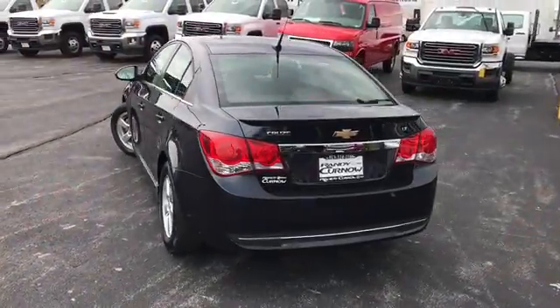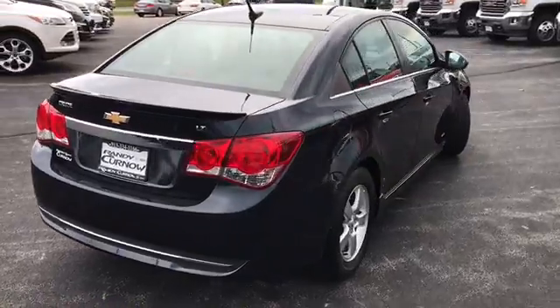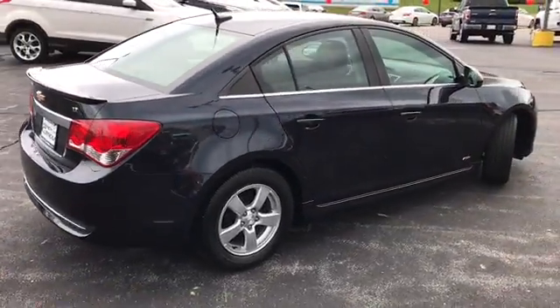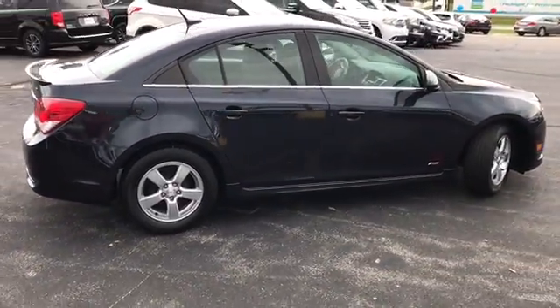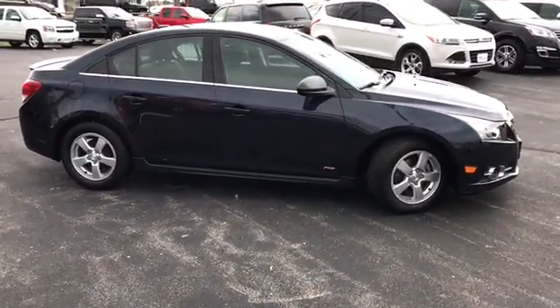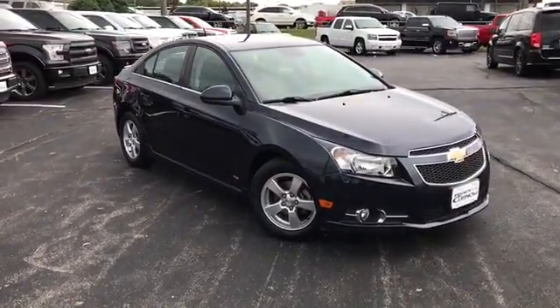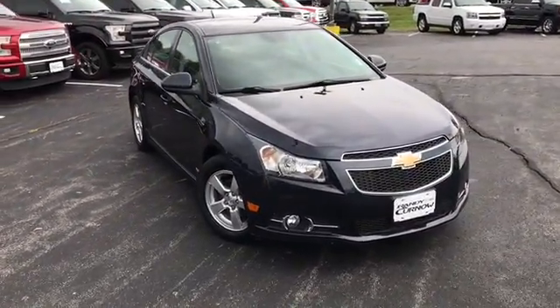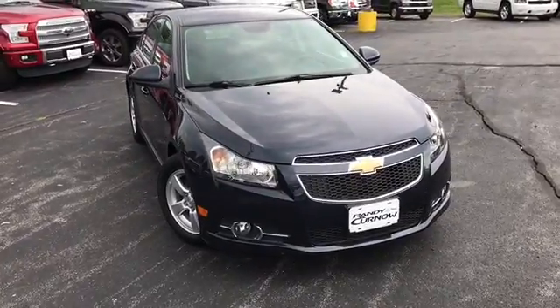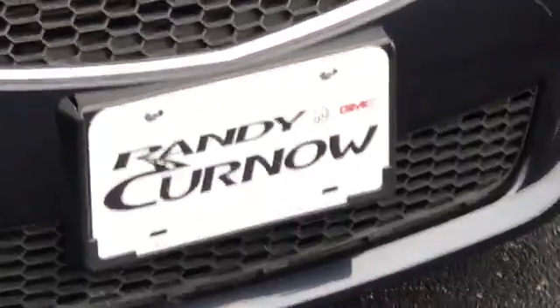This concludes our walk-around video of this 2014 Chevy Cruze LT. Randy Kernel Buick GMC is located at 7707 State Avenue in Kansas City, Kansas. Our phone number is 913-333-41166. Hours of operation are from 9 in the morning until 8 in the evening, Monday through Saturday. Again, we'd like to thank you for joining us on this walk-around video tour, and we hope to see you soon here at Randy Kernel Buick GMC.